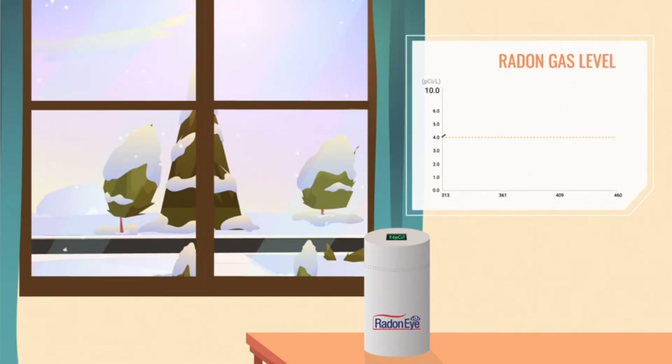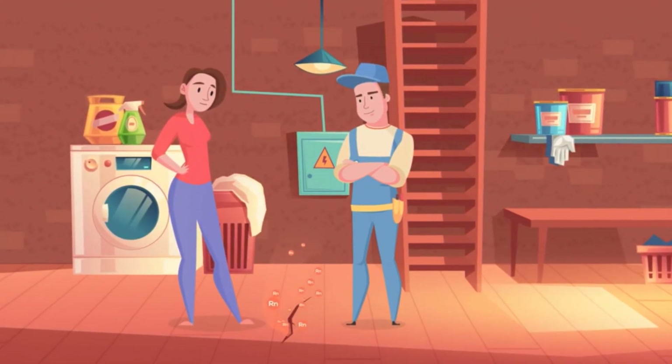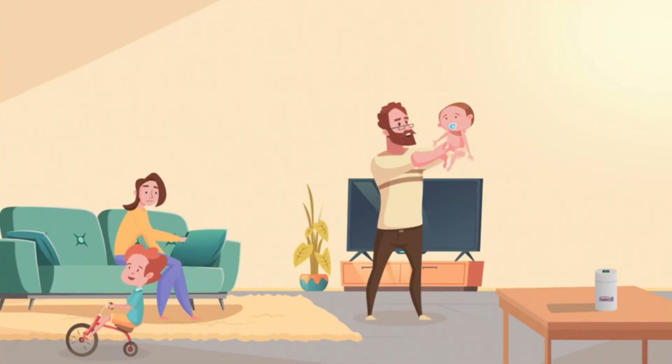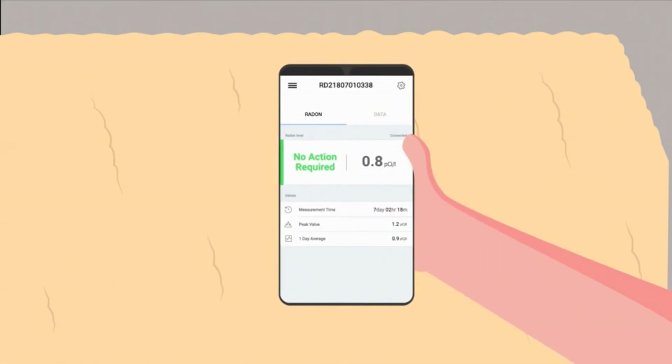By January, Julia's radon levels were hovering around 9.25 picocuries per liter — a dangerous level that prompted her to fix her home. Sure enough, the radon mitigator discovered a crack in Julia's basement floor that was leaking radon gas and promptly sealed it. After several months of continuous follow-up monitoring, Julia's home radon levels remained consistently below 2 picocuries per liter, even during winter.